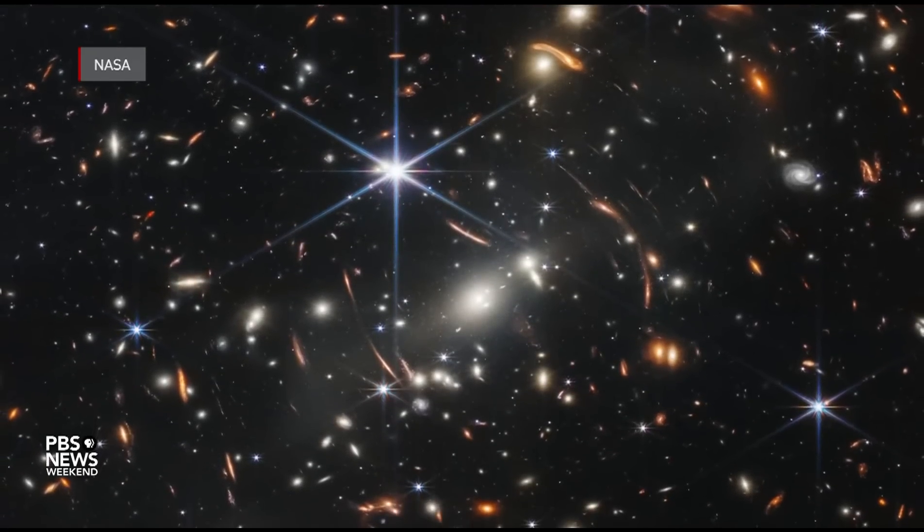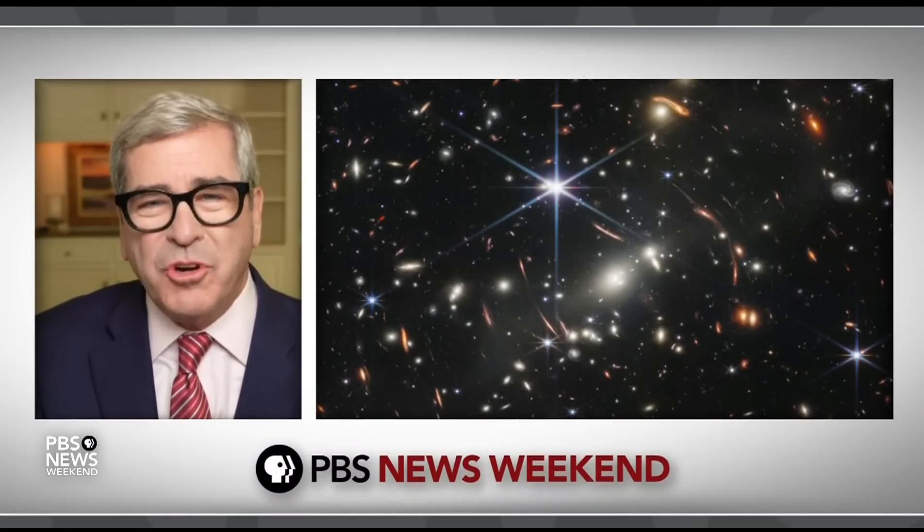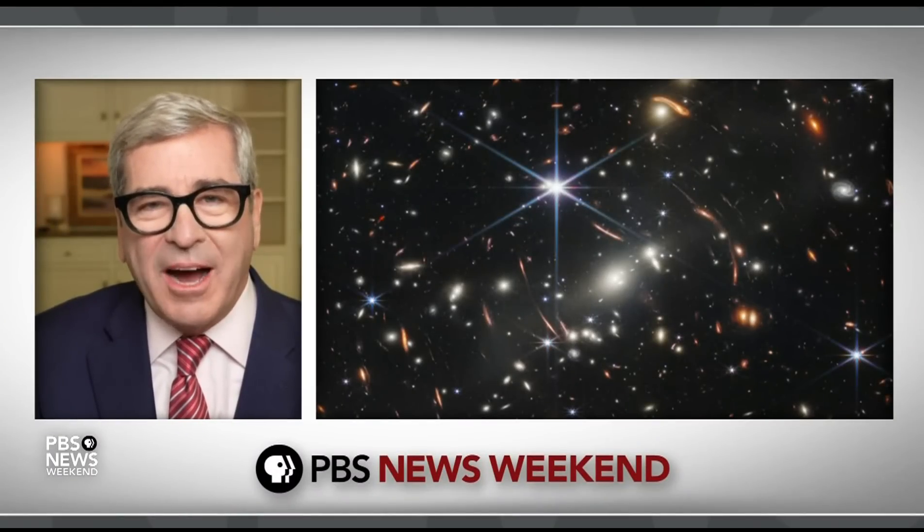Thousands of galaxies we've never seen before. They trained the Webb Telescope at a piece of the sky that was pretty much dark. And what did they see? Thousands of galaxies that we didn't know existed. It's an extraordinary thing when you think about it — that's one time exposure, one tiny little piece of sky. It sure makes me seem a little bit smaller.